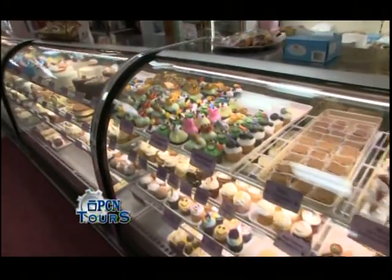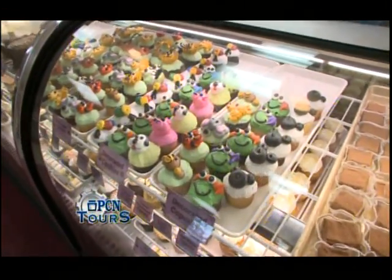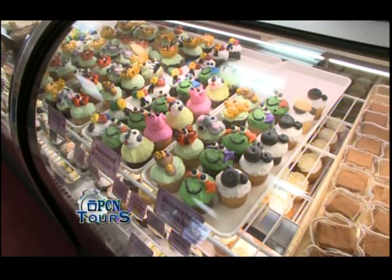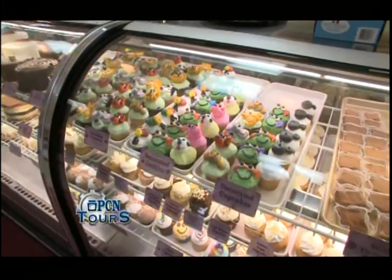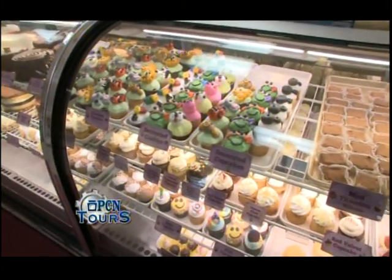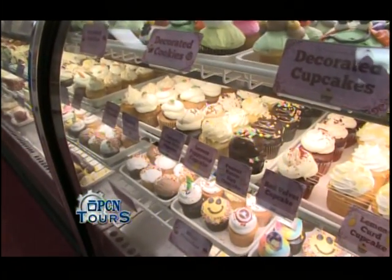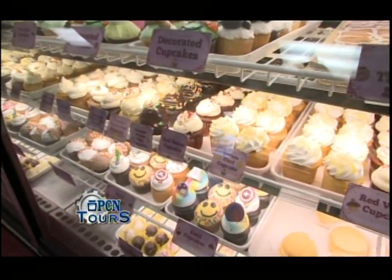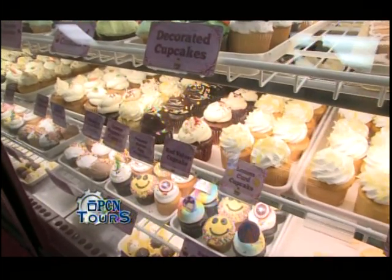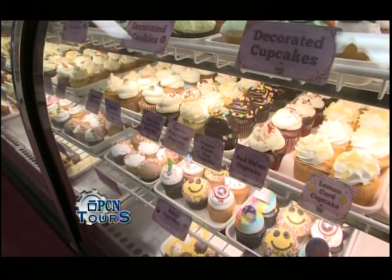As we continue to move down the cases, we have our cupcakes. We always have a different selection of decorated cupcakes every day. Today we have some animals, some ninja turtles — it varies depending on the day. Below, we have our gourmet flavors, and these are going to vary by month. We do different flavors that we introduce every month. This month we have lemon poppy seed, lemon curd, chocolate peanut butter eggs since we just had Easter, coconut, carrot.